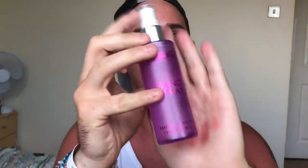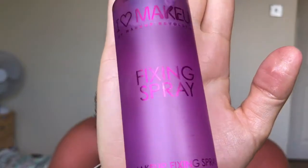The last holy grail product is the Fixing Spray by I Love Makeup, which is by Makeup Revolution. It's 100ml and produces a really fine mist. You can get it in Superdrug. It smells really good — a little bit alcoholy, which makes sense for a setting spray. I used this on everyone at the wedding and the makeup did not budge. This was five pounds — I will always top up on this and use it on clients because it's a really good product.